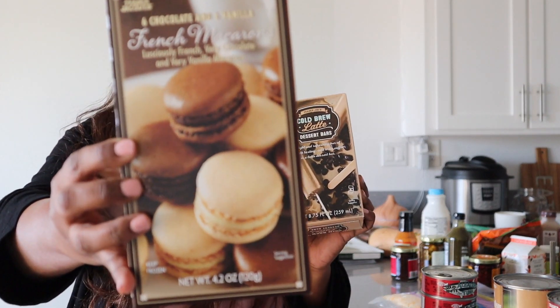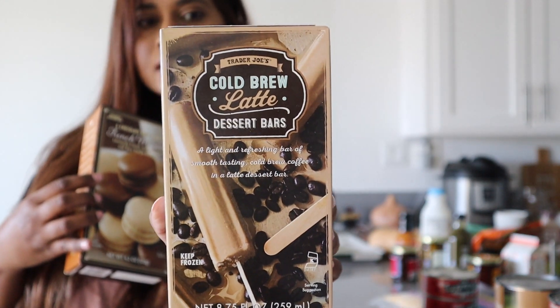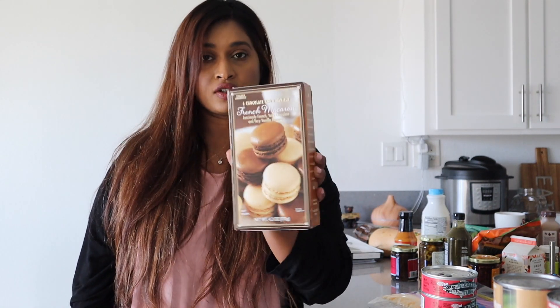Not staples for me, but staples for my husband: these French macarons in chocolate and vanilla for $4.99, and a cold brew latte bar for $1.99. I honestly didn't even know when he snuck these into the grocery bag. The macarons are actually very, very delicious, but I'm really trying to be healthy. There were so many cute Valentine's Day cookies, candies, and seasonal things that I really wanted to get, but I didn't — it took a lot of willpower. Then I came home and saw what he had done.